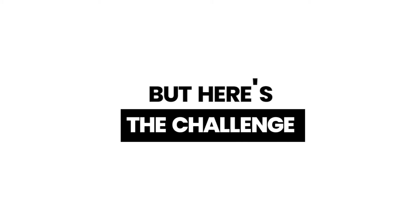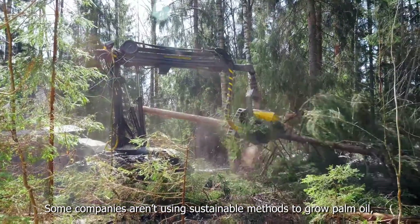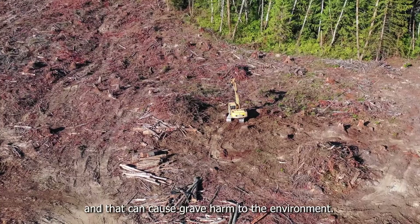But here's the challenge. Some companies aren't using sustainable methods to grow palm oil, and that can cause grave harm to the environment.